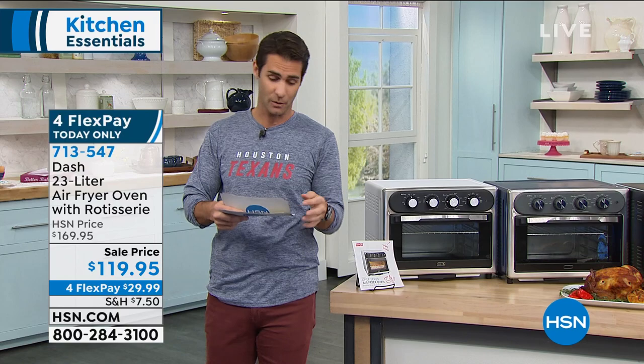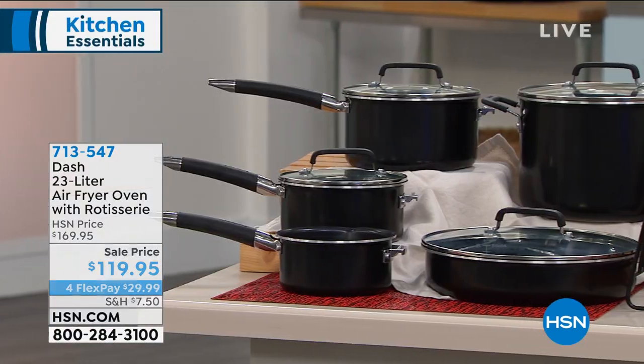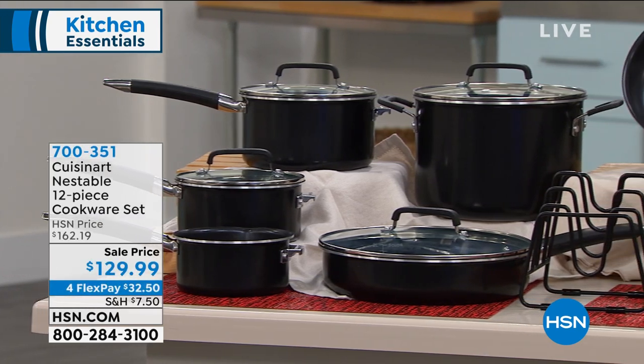713-547. Go to hsn.com and check it out. Speaking of that cookware, while Kelly is coming back to join us, let me tell you about this cookware that's coming up in a little bit.